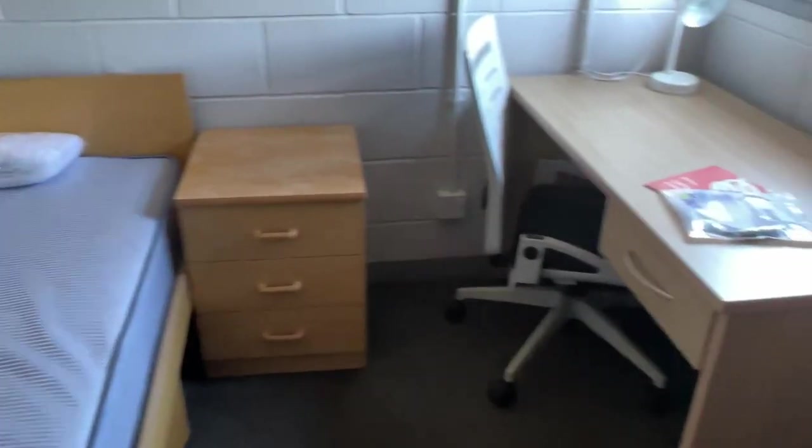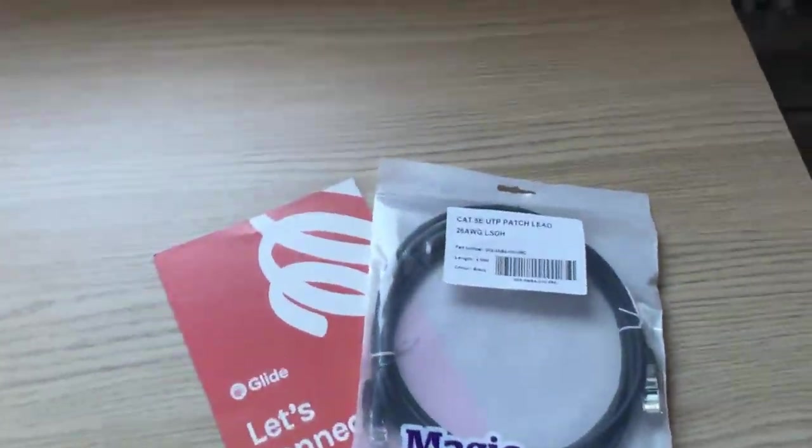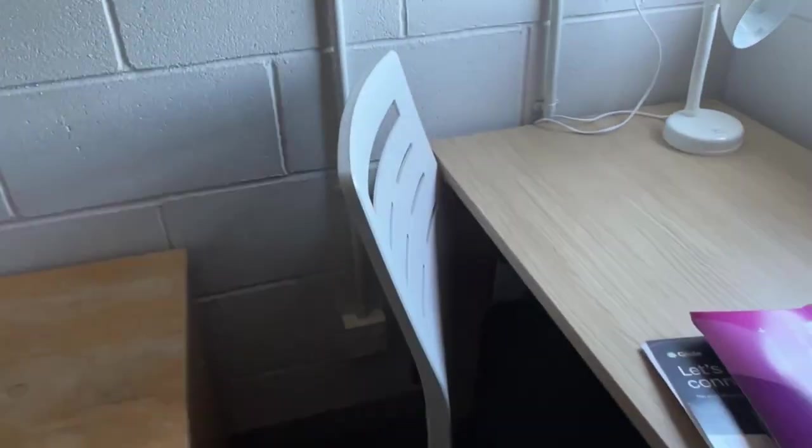The wardrobe is small but okay — if you have too many clothes you have to sort yourself out. This room is actually very small; I could literally stand in one spot and get access to anything anywhere in the room. The view is not so bad, but actually it's bad because I only get to see green grass.